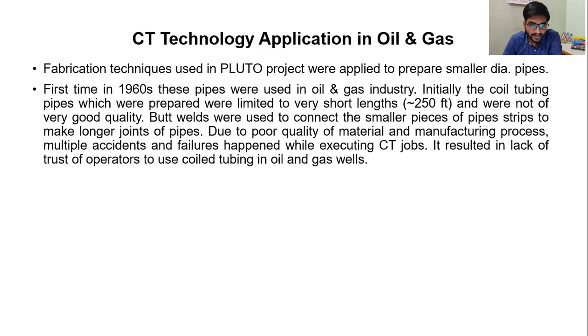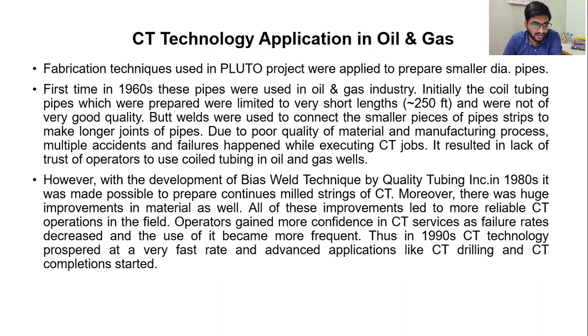Due to poor quality of material and manufacturing process, multiple accidents and failures happened while executing coil tubing jobs. It resulted in a lack of trust of operators to use coil tubing in oil and gas wells. However, with the development of bias weld technology by coil tubing manufacturers in the 1980s, it was made possible to prepare continuous milled strings of coil tubing. Moreover, there were huge improvements in material as well. All of these improvements led to more reliable coil tubing operations in the field. Operators gained more confidence in coil tubing services as failure rates decreased and the use of it became more frequent.